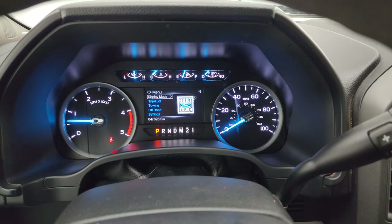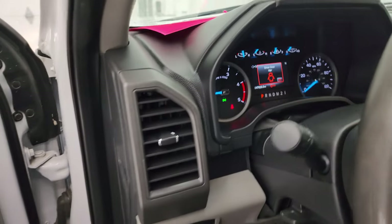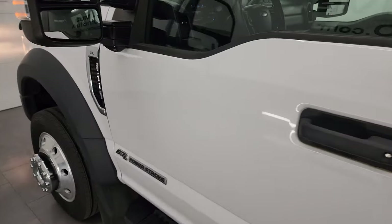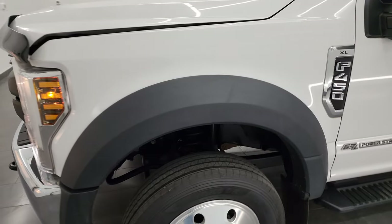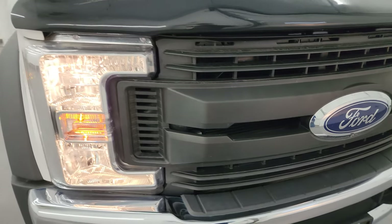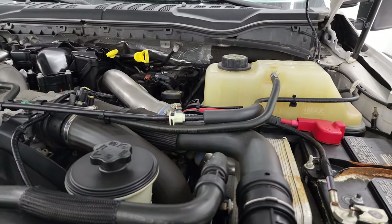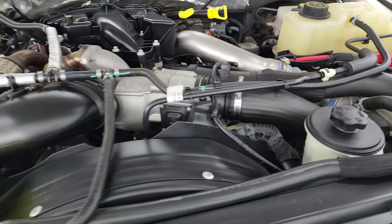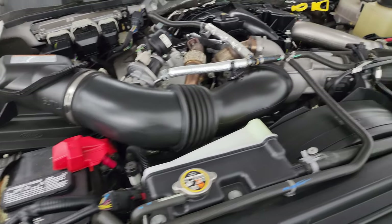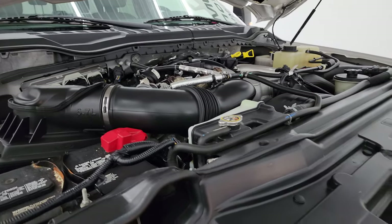It starts right up — no check engine lights or anything like that. All the lights are working nicely. Under the hood we have the 6.7 liter Power Stroke diesel engine — the engine bay is very clean and it runs very smooth. Once again, this truck has been fully safety inspected by our service shop with a fresh oil and filter change, all fluids checked and topped off, six brand new tires, and it is 100% ready to go.